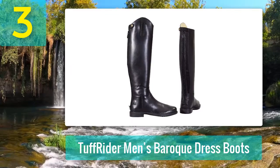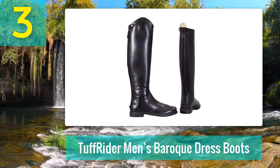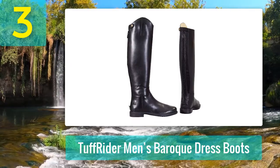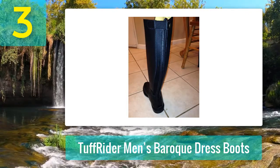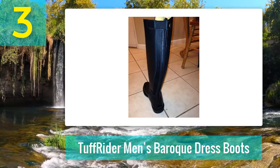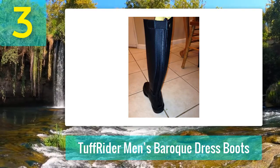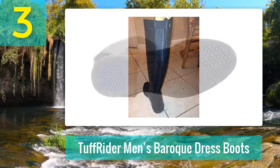Key features include beautiful leather boots with a Spanish top design, secure back zipper with additional snap closure, contoured and flexible ankle design with stretch elastic gusset, and a comfortable memory foam footbed. These elegant, stylish Spanish-inspired baroque equestrian boots are perfect for male riders.